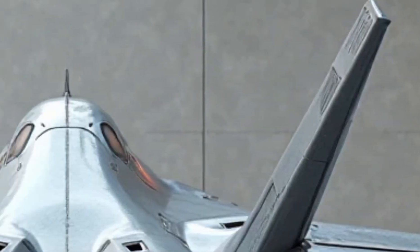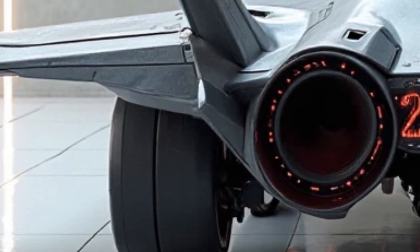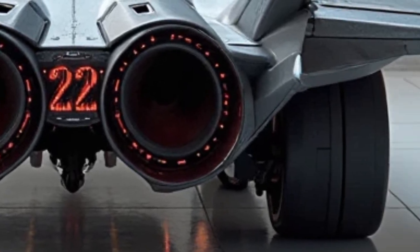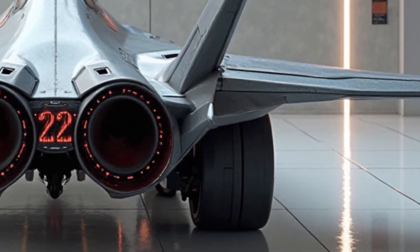The F-22 Raptor has long been considered the pinnacle of air superiority, and as we move into 2025, this legendary fighter jet continues to dominate the skies with unmatched power, speed, and stealth capabilities. Originally designed to ensure complete air dominance, the Raptor remains the most formidable aircraft in its class.